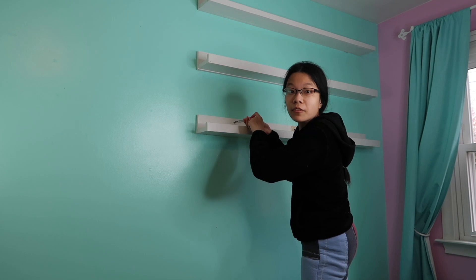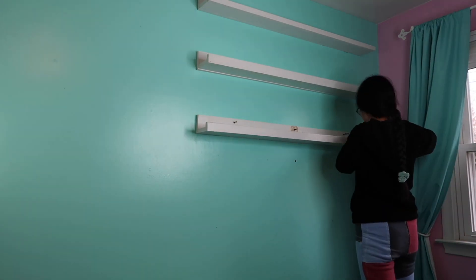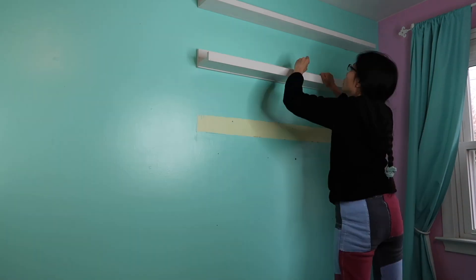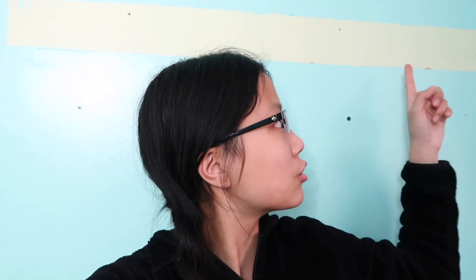I'm literally getting a full-on muscle workout — it kind of hurts. My arms hurt so much. You couldn't even see the last one because it was so high up. I don't recommend doing that. This is so weird — in my old room I had a green color, except I never moved this shelf, so that's literally the original paint. I think that's all for today; I'm honestly kind of worn out from that.